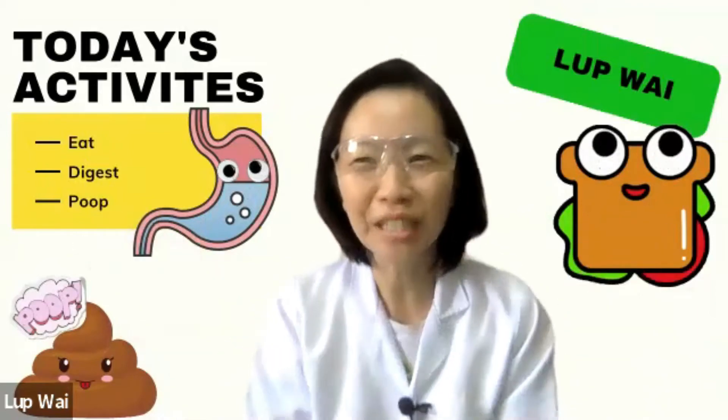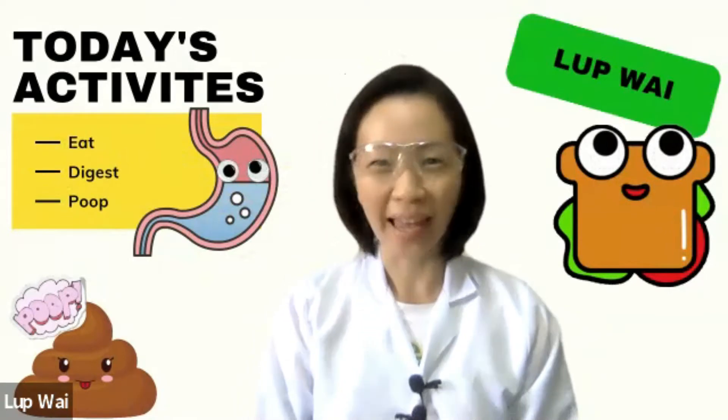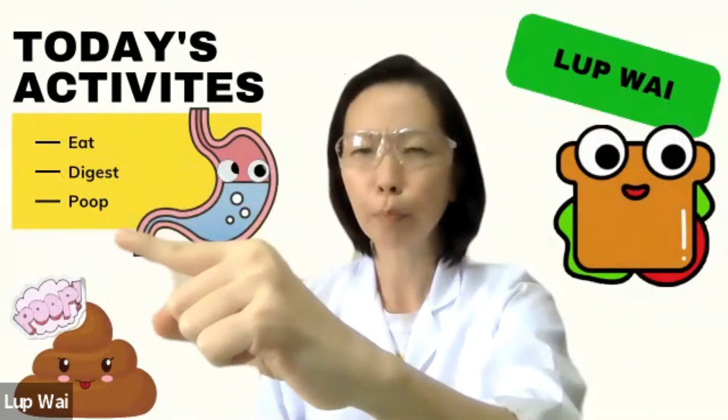Welcome to Teacher Lapwai's Science Lesson. Today's Science Lesson, we have Eat, Digest, and Poop.